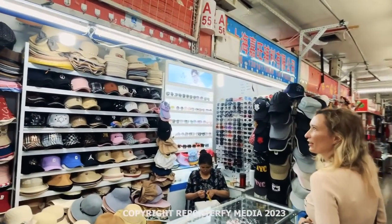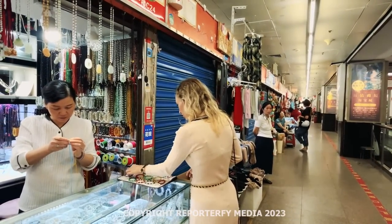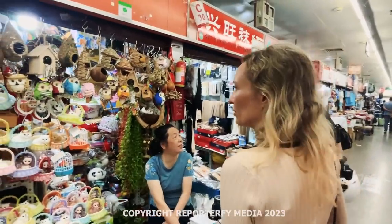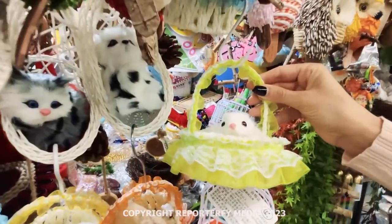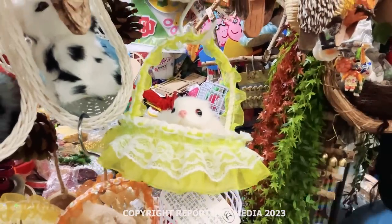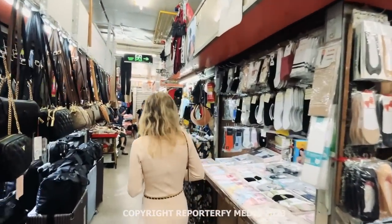I think they have dragon hats here too. She's making by hand these little bracelets that are so cute. You never know what you're going to find here.